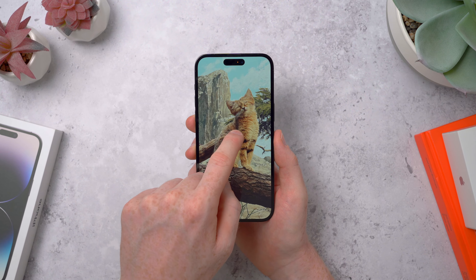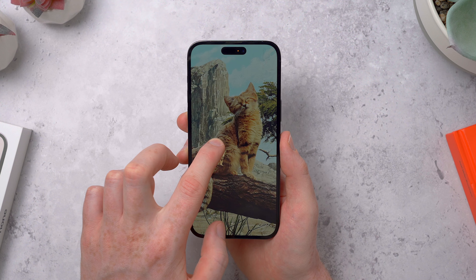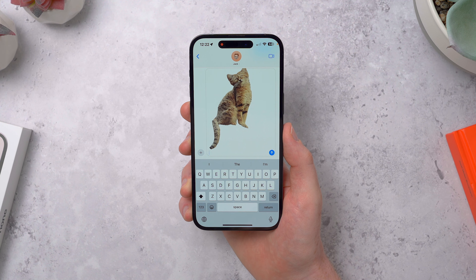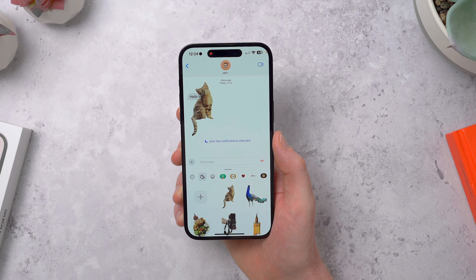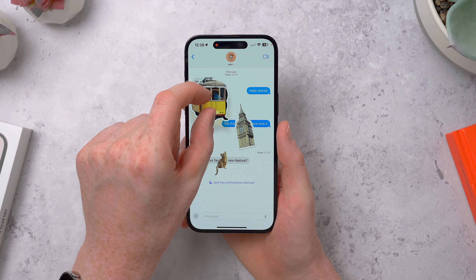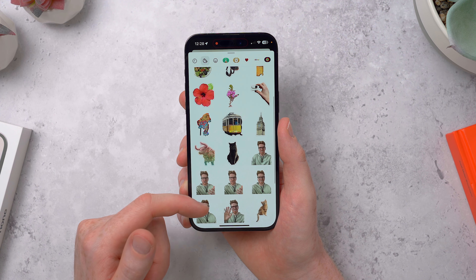Next up is stickers. Last year Apple added a cool feature where you could hold down on the subject of a photo — like a person or a pet — to select them and auto cut them out, then drag or paste them in another app with the background removed. It does a pretty good job and only takes a second. It was kind of weird in Messages though, as you had to send the full image in the chat, but now you can turn them into your own custom stickers and peel and stick them onto chat bubbles. They also have some cool effects you can add to them.